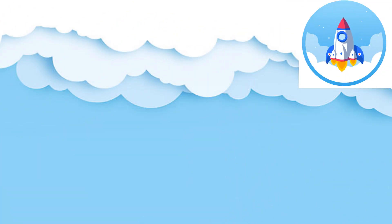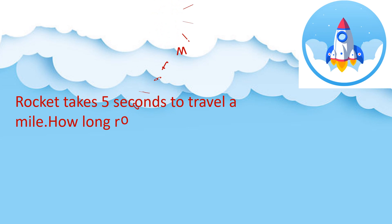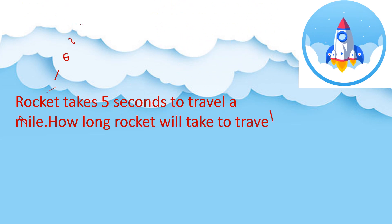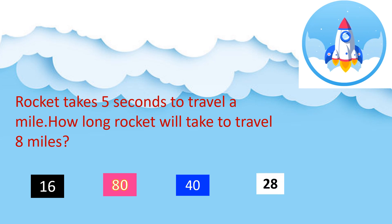Did you know Neil Armstrong was the first one to land on the moon? Let's see one question on rockets. A rocket takes 5 seconds to travel a mile. How long will the rocket take to travel 8 miles? The options are 16, 80, 40, and 28. Your time starts now.